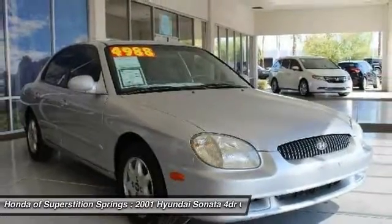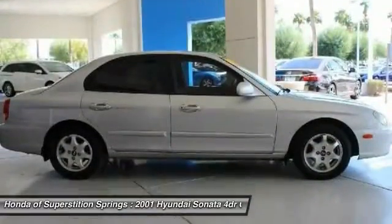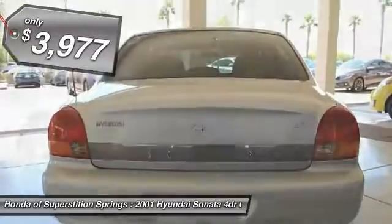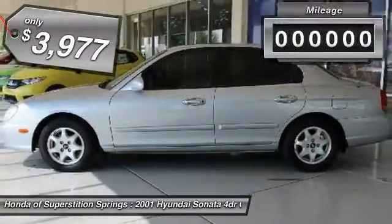Don't forget the exterior corrosion protection — a 14-step roto-dip system that provides unmatched protection for your Sonata and is priced below $5,000.